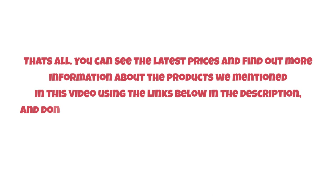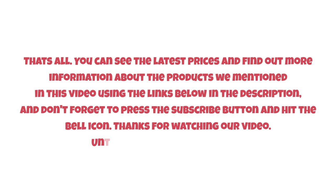That's all. You can see the latest prices and find out more information about the products mentioned in this video using the links below in the description. Don't forget to press the subscribe button and hit the bell icon. Thanks for watching — until next time, have a nice day!